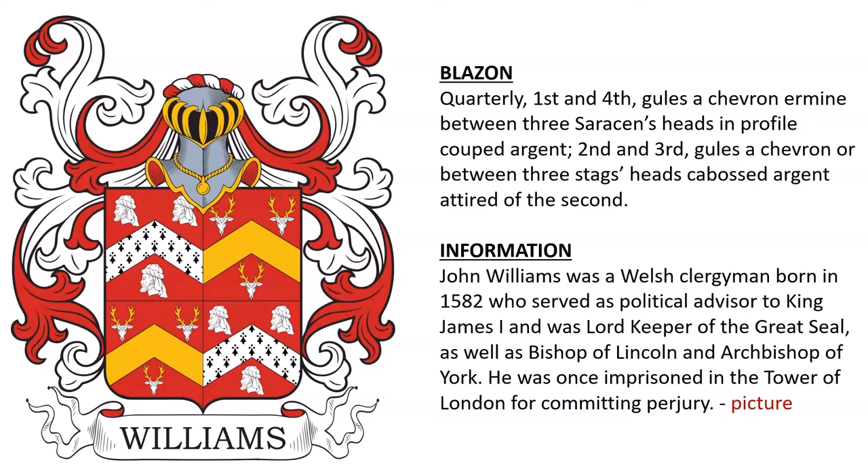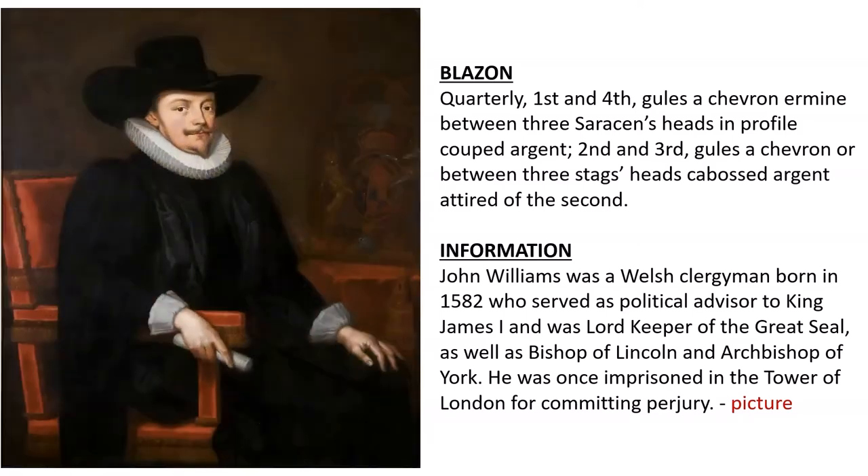He was also once imprisoned in the Tower of London for committing perjury. And here we see an oil painting of John Williams.